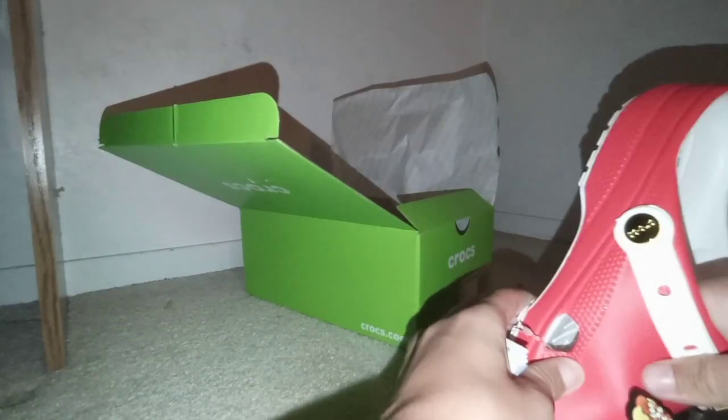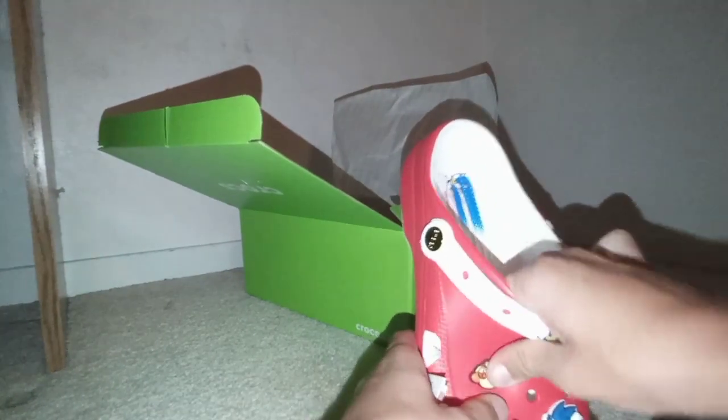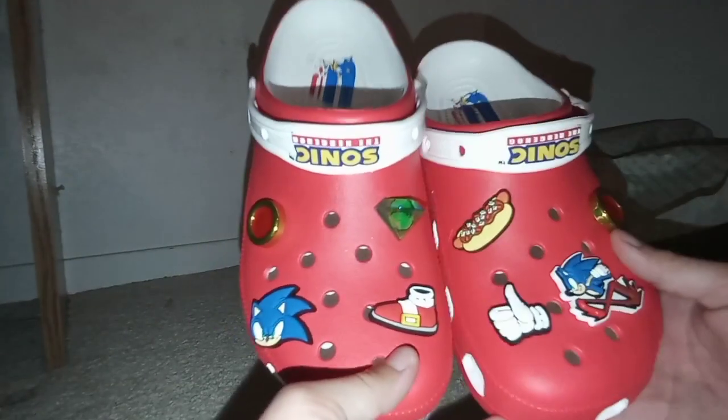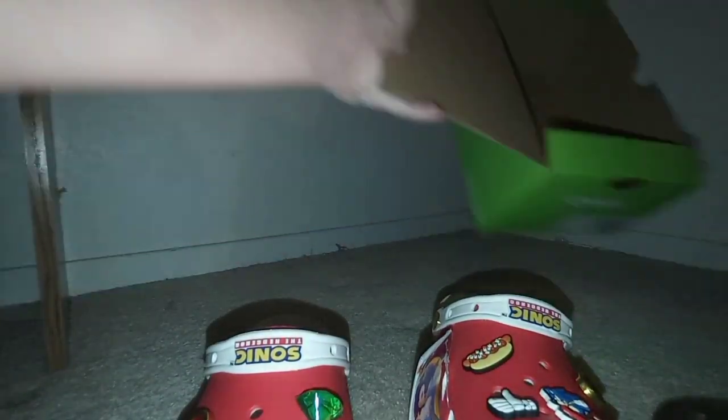I've never used Jibbitz before. I want to get the ones with all the characters — Shadow, Knuckles, Tails, Amy, and Sonic — but I don't have enough money for that, so I'll just keep these for now. These Jibbitz are extremely cool though: there's a Sonic thumbs up, a ring, a chili dog, a Sonic shoe, a Chaos Emerald, another Sonic, and another ring. I think there might have been more but that seems to be it — still really cool.